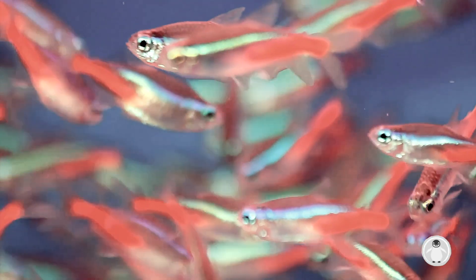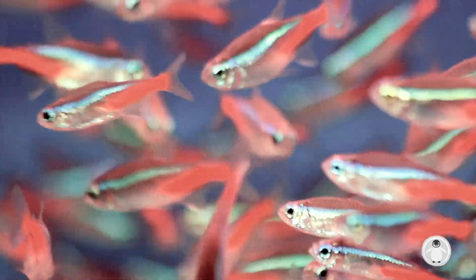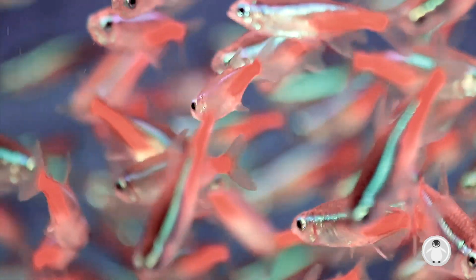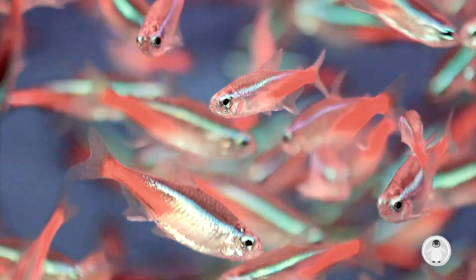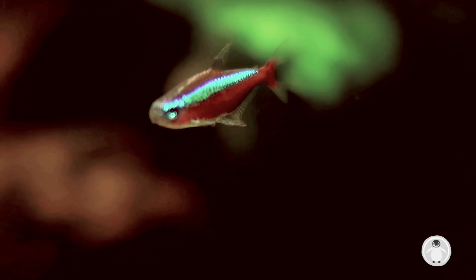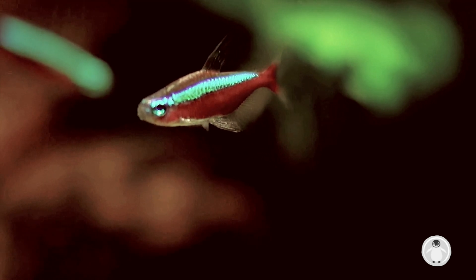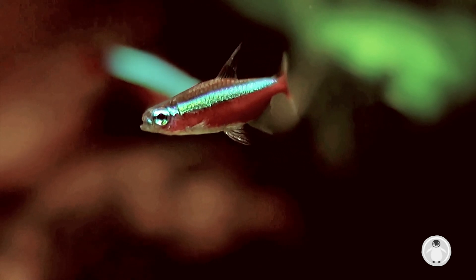This popular freshwater fish can be bred in captivity and is commonly kept by many fish-keeping hobbyists. In the wild, Neon Tetras live until they are around 8 years old. However, in aquariums, Neon Tetras generally live for around 5 years.